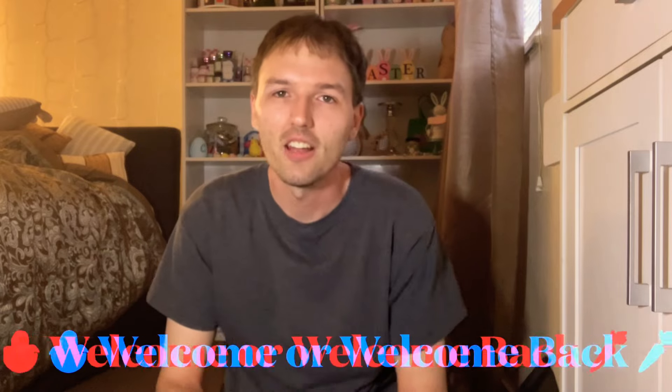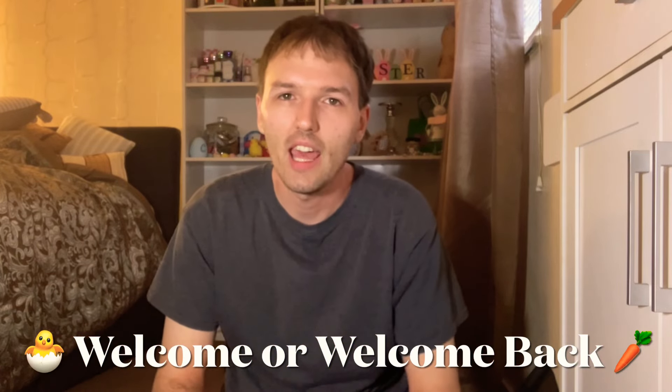Hi everyone, welcome or welcome back to my channel. Thank you so much for joining me today. If you are new here, my name is Chris. I'm obsessed with Bath and Body Works and shopping for really good deals. I hope you all are having a great Sunday. It is the last few hours of the weekend, so hopefully you are soaking it up. The dreaded Monday is right around the corner — I personally love Mondays. I've never really hated Mondays.